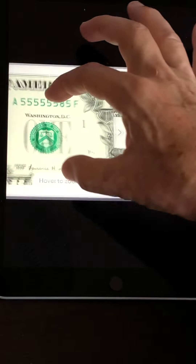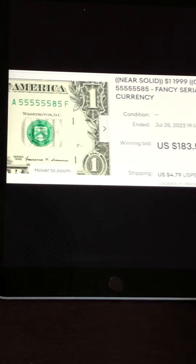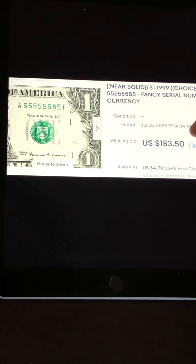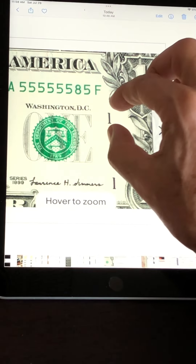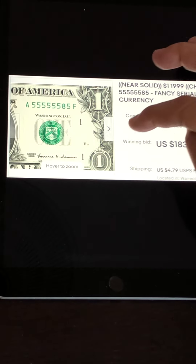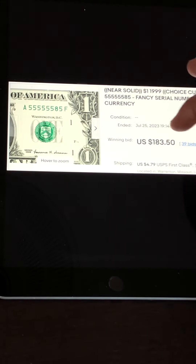This one is also a near solid — seven fives and an eight. It's in choice uncirculated condition, very nice, and it's also a 1999 note — almost 25 years old. That's why it sold for $183. Notes in this condition that are older can sell for quite a bit of money, and you can find these in circulation. This one had six fives in a row and then a seventh five.